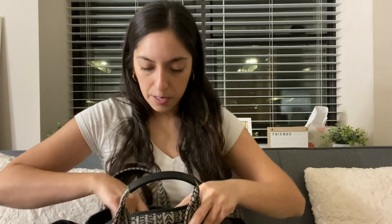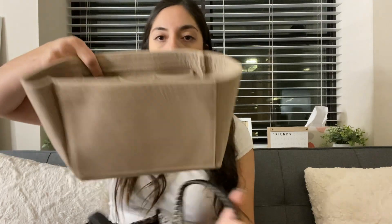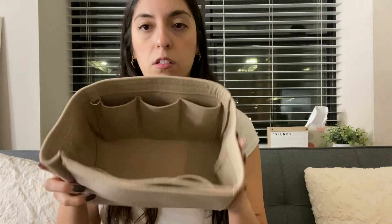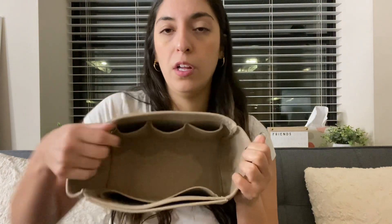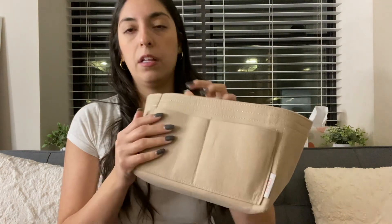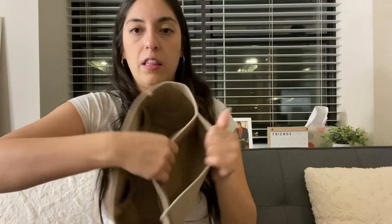Let's see the inside. I'll preface this by saying I did put an organizer in it that I bought from Amazon — I'll put the link in the description box. This is what the inside looks like with the organizer. I can take it out to show you. When I originally put it in I was like, oh my god, I think this is too tight, but now it's kind of broken in and it works out. It has so many pockets right here, and then there's also an adjustable middle compartment.